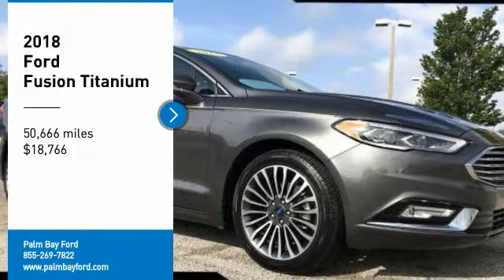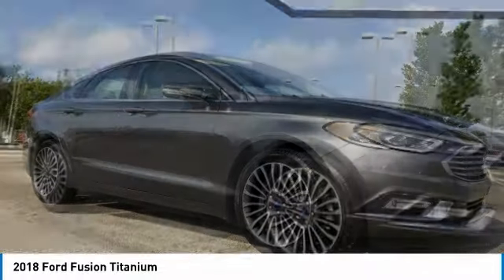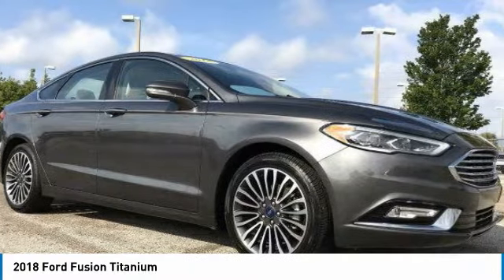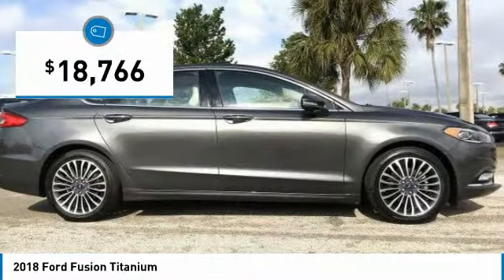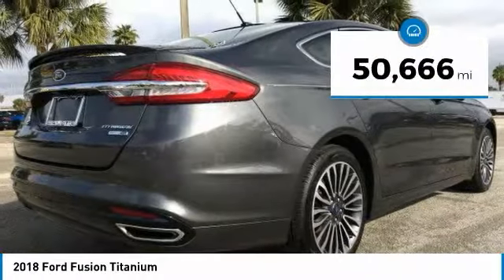Stop by and take a look at the 2018 Fusion. You can have both impressive power and great economy in a Fusion, and it is priced below $20,000. This vehicle has less than 55,000 miles.